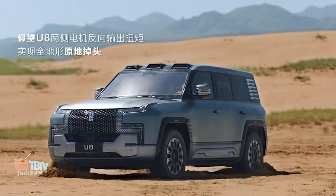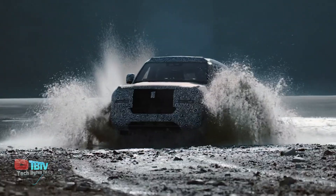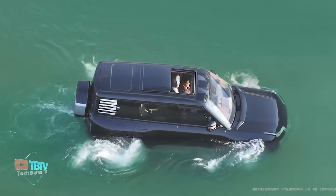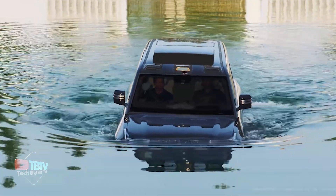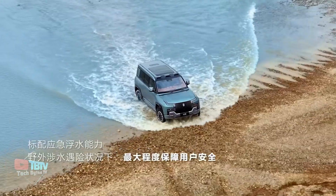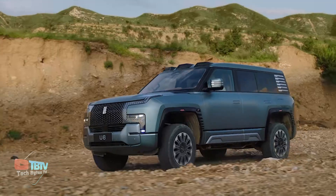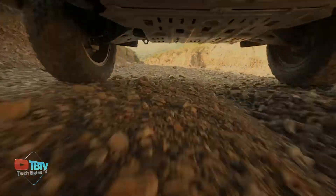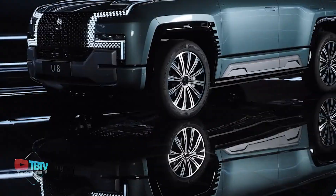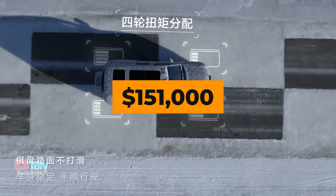Now let's fly to the other side of the world to see one of the coolest road inventions. Meet the Yangwang U8, a masterpiece of the Chinese automotive industry. This electric SUV not only travels at a speed of about 3 km per hour, but can also turn on a dime. Each wheel of the Yangwang U8 has its own motor, allowing the driver to spin the wheels independently and perform impressive maneuvers. The price of this urban version is about $151,000.